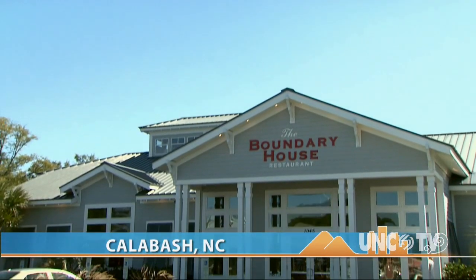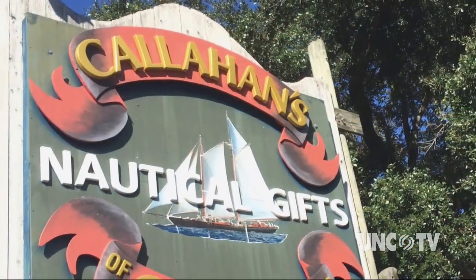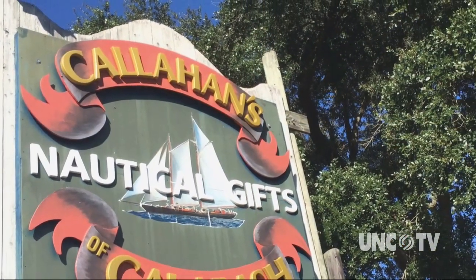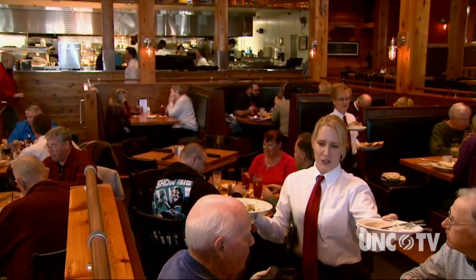The Boundary House is a large, attractive restaurant owned and operated by the folks who own and operate the sprawling Callahan's Gift Shop complex in downtown Calabash. As is the case at the Gift Shop, the Boundary House has lots and lots of choices.